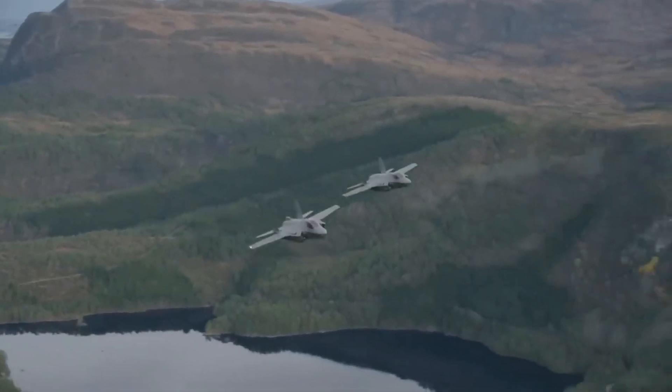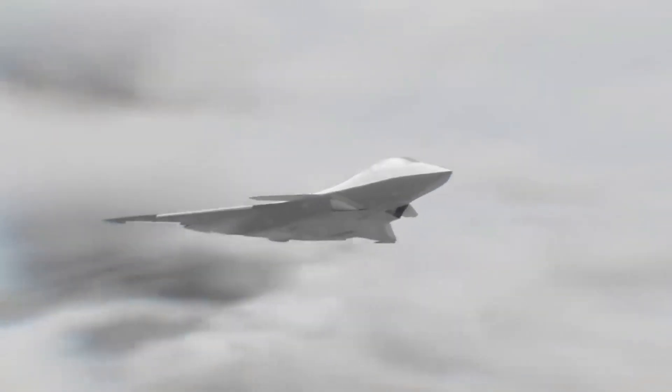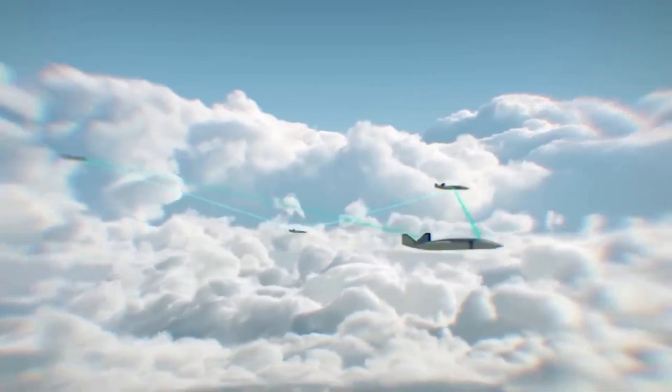In this video, we'll dive into what makes this jet the next big thing, the context surrounding its development, and why even Maverick would be jealous.